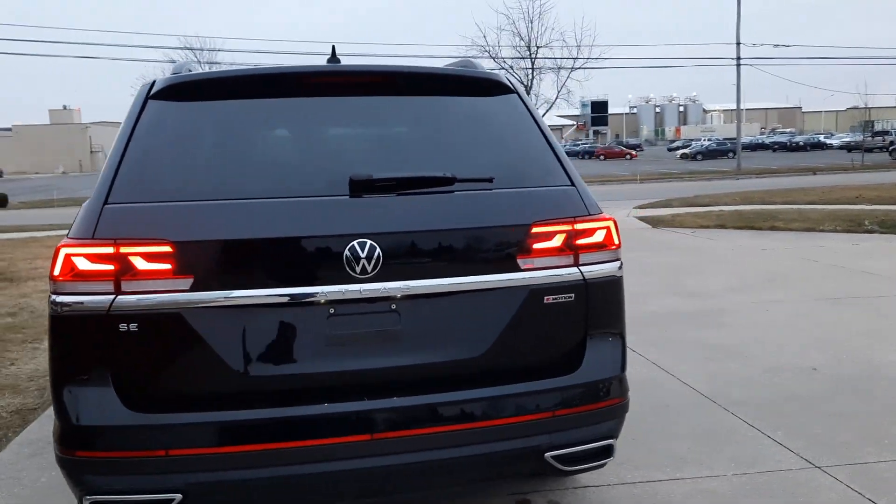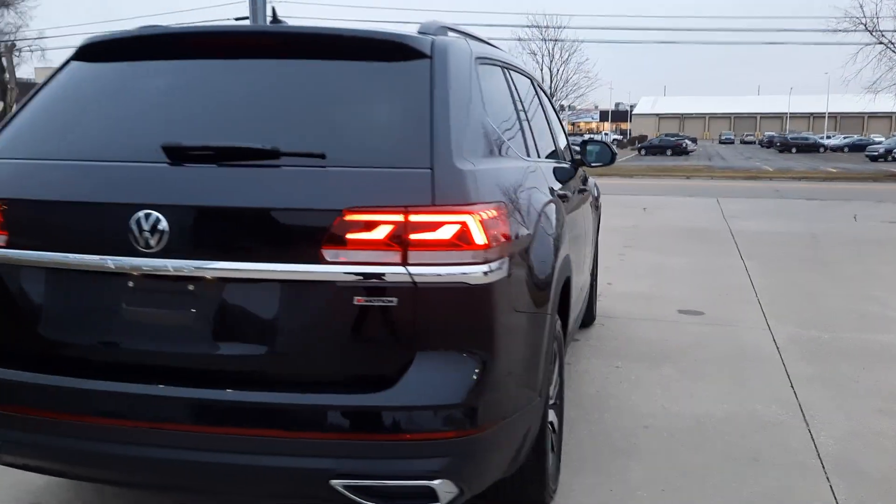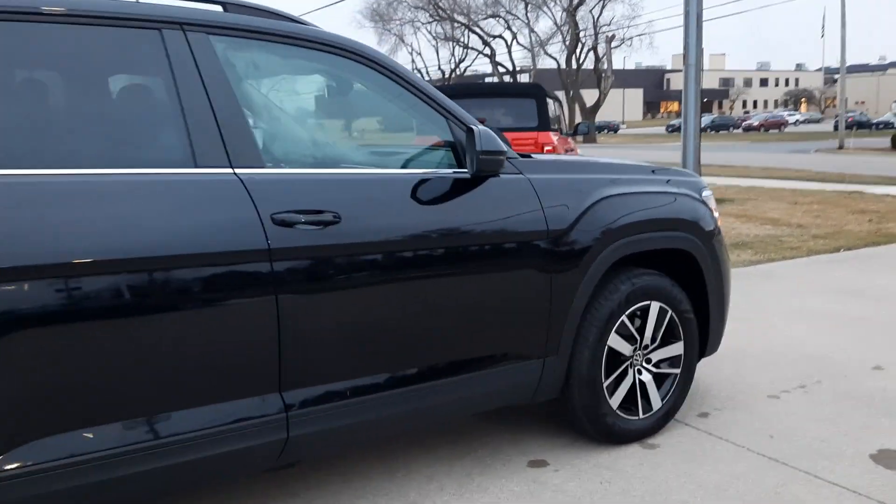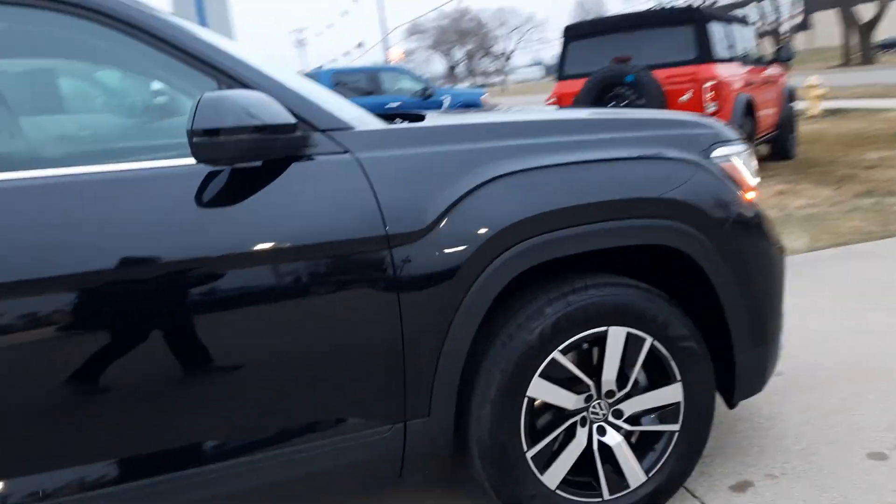This one is 4WD. The outside is in great shape. Tires look good all the way around — I'll show you one as an example.